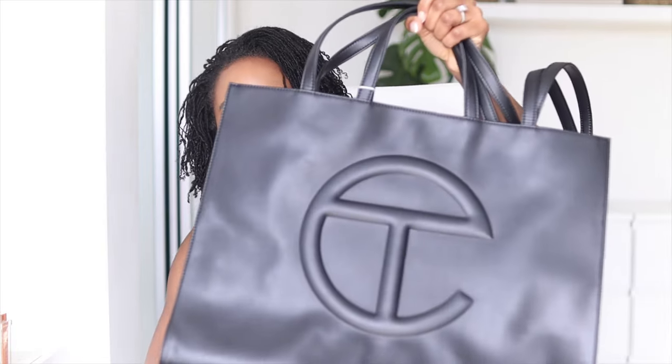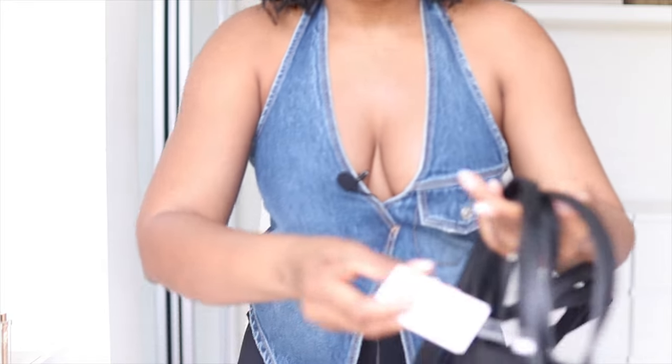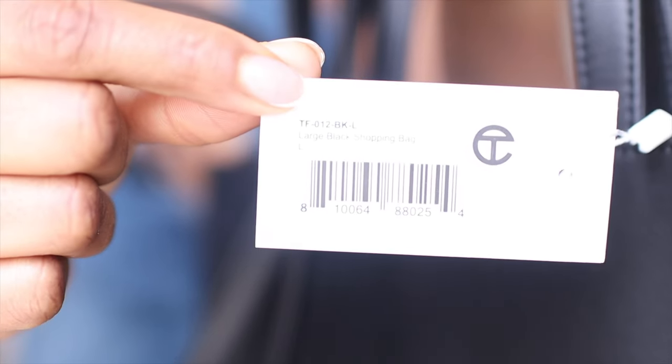My bag did come in a plastic cellophane situation, which I've obviously taken off, and then it came in this huge dust bag. The dust bag is pretty standard - a nice thick fabric and the logo is printed. Nothing else came in the bag other than this. And this is the bag that I went for - the large Telfar shopping bag in the black colour. On top of it there is this tag right here, and that is the model name of the bag.